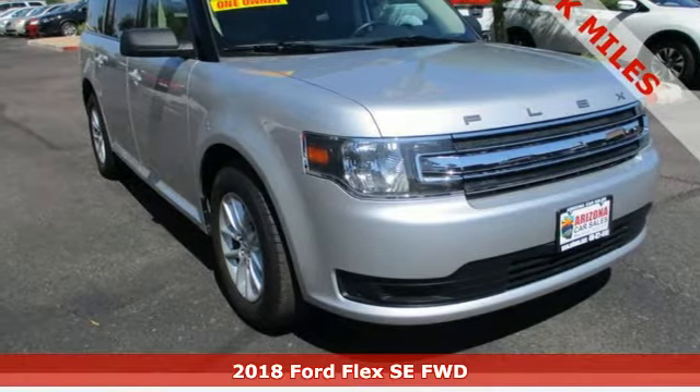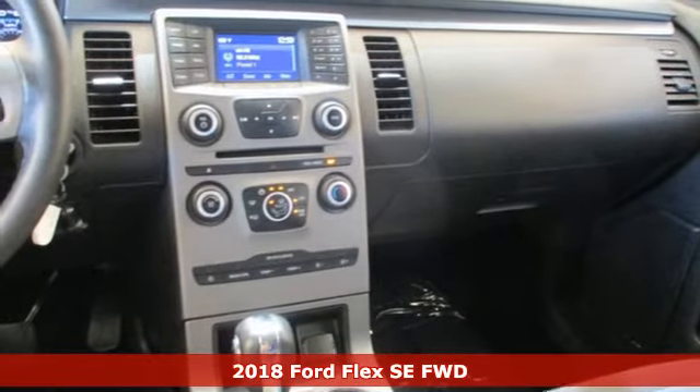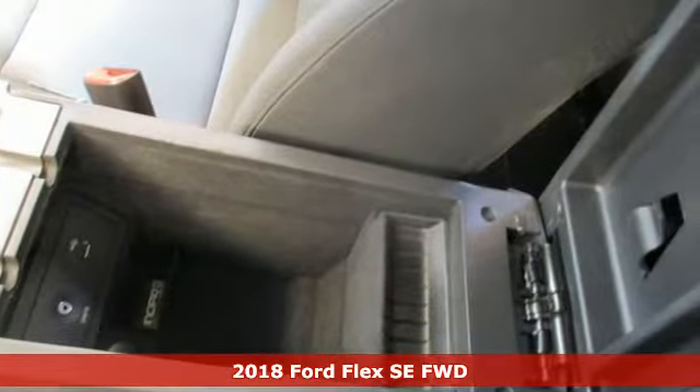Here's a certified 2018 Ford Flex. It's designed to take care of you with comfort, room and safety. It's a reflection of the greatness of flexibility.